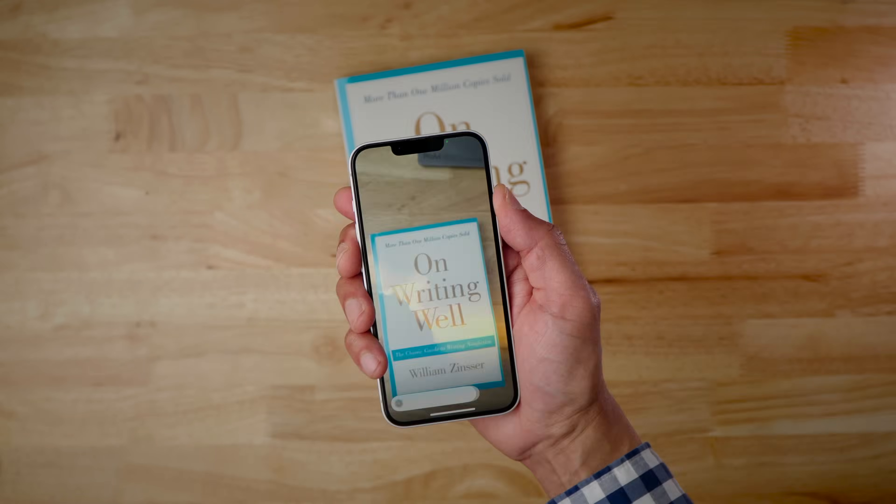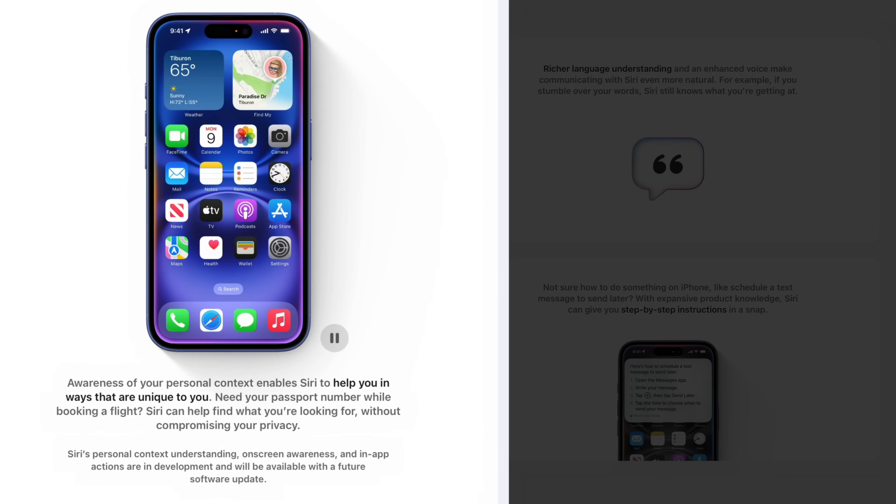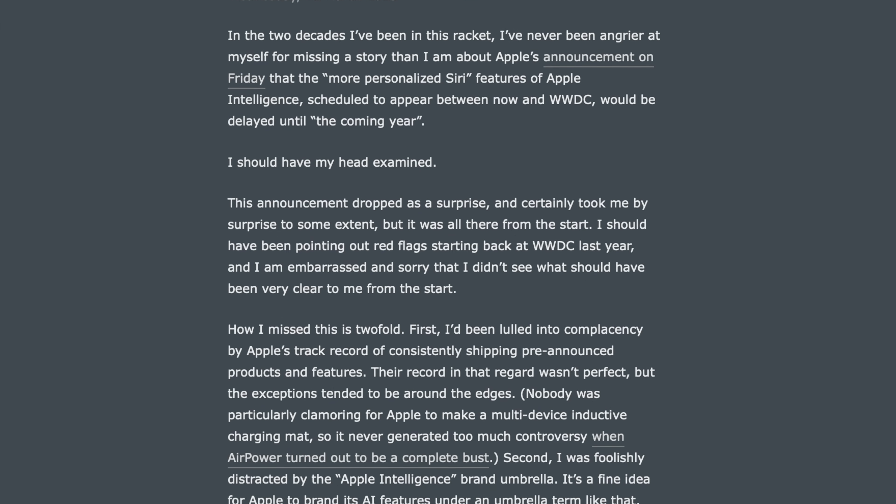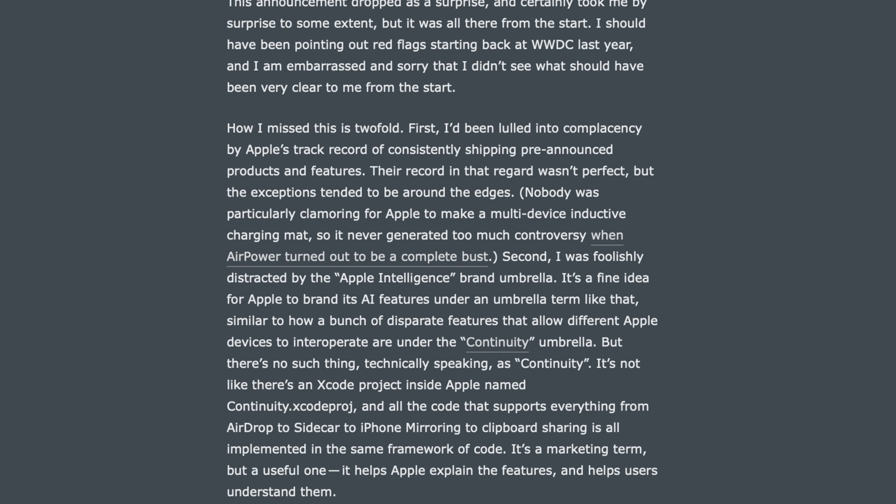The big story surrounding Apple Intelligence in 18.4 is that Apple has indefinitely delayed the new Siri features — including personal context, on-screen awareness, and in-app actions. These won't be coming with iOS 18 at all; they're pushed to iOS 19. This was a big deal because Apple advertised the iPhone 16 with these features in its marketing material, causing a major outcry even from dedicated Apple fans.